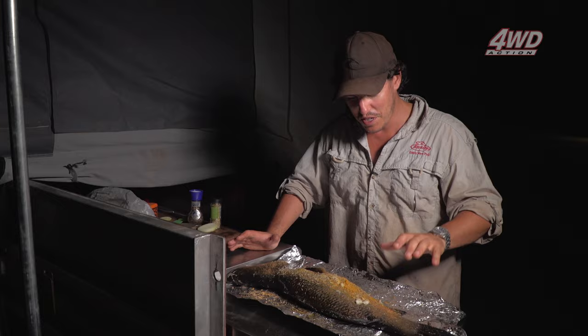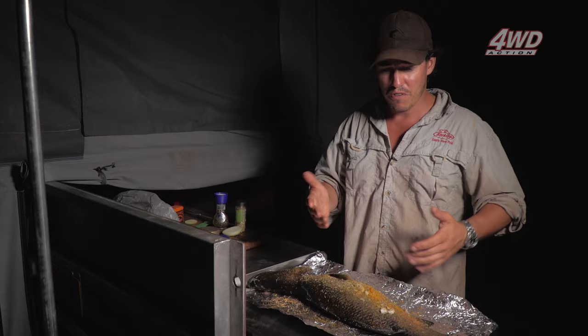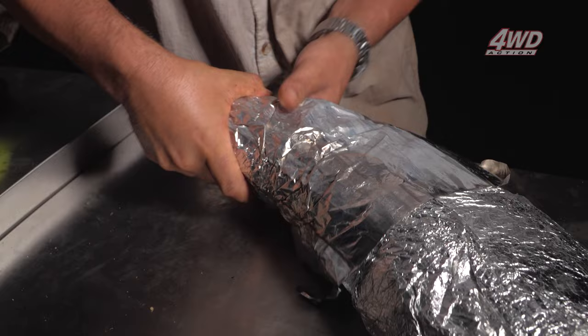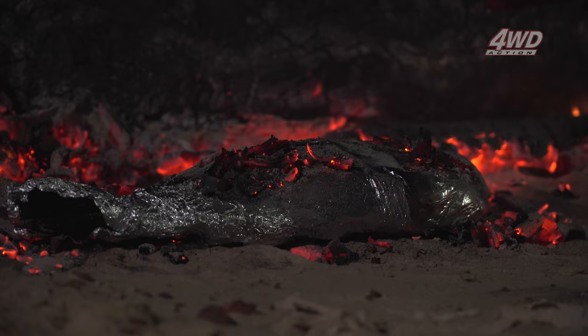I'm going to wrap it up and put it straight on those coals, turn it over. These will be one of the best eating fish you'll ever eat. Make sure you wrap that barra up good and tight — after that it really is a patience game. A fish of this size will take an hour, hour and a half perhaps. There's no point in rushing it and putting a heap of coals in — all you'll do is burn the outside and have it raw on the inside. Time to sit back and enjoy a beer.